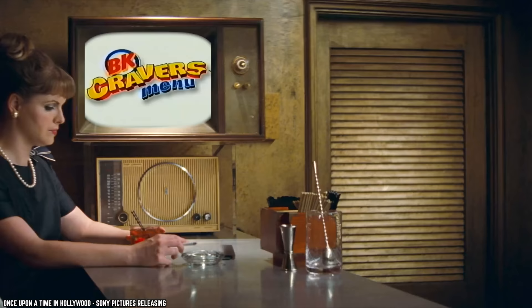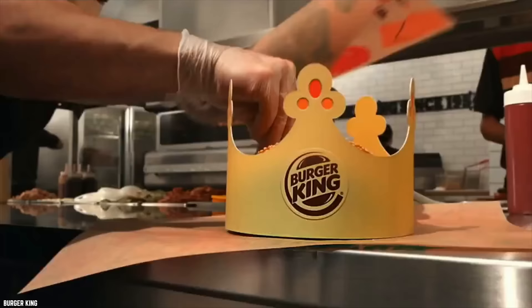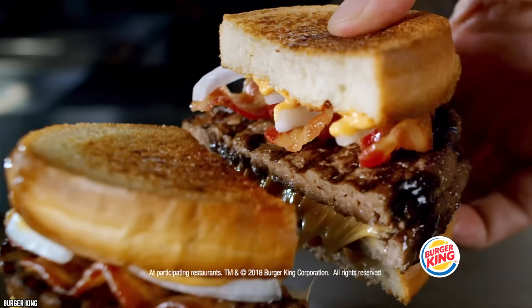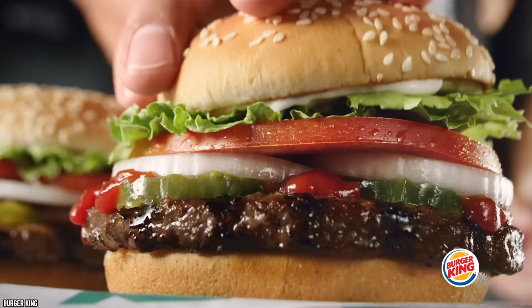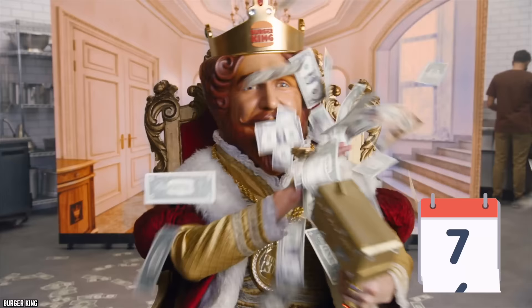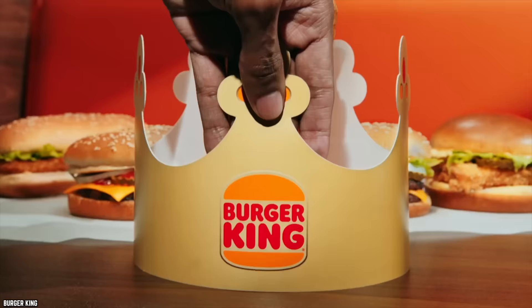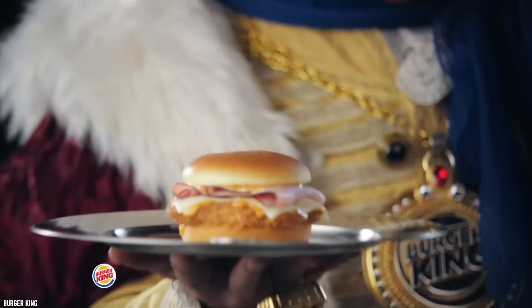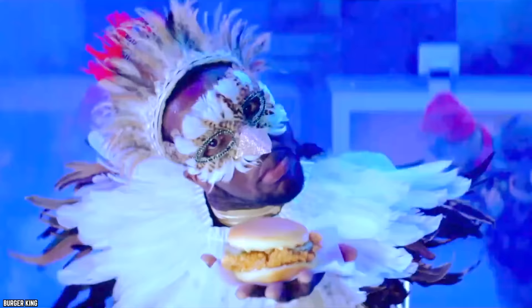In 2000, it was renamed to the BK Cravers menu, and by 2002 it was again renamed the BK Value Menu and expanded to 11 items, including a grilled sourdough burger. They tweaked it yet again in 2006, getting back to basics like onion rings and Whopper Juniors. The value menu still exists today, but the 2022 rollout of Burger King's mix-and-match $5 Your Way meal might signal that the king is looking to simplify the whole process.